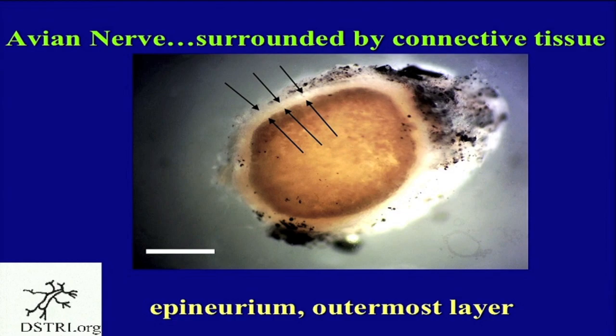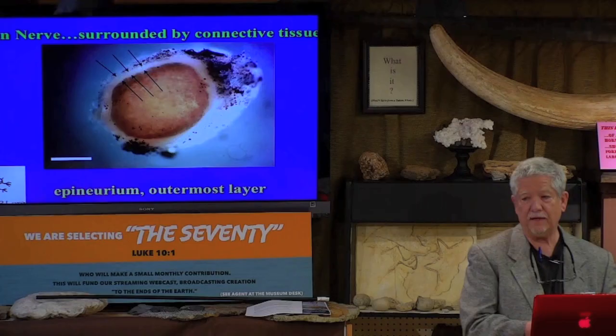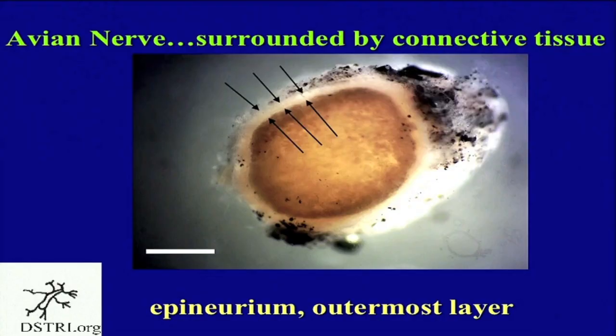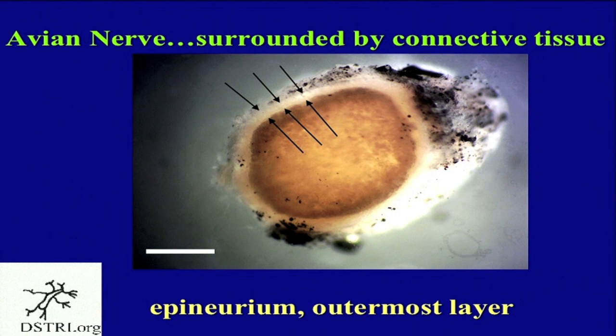We were convinced a priori that nerves were in the bone — we knew they were there because of other structures we were finding and publishing on. So we wanted a model to compare what we were about to look at in the bone. We chose the avian or bird model because we're told that dinosaurs are related to birds. I bought commercially available chicken at the store, brought it home, and processed a sciatic nerve from it.